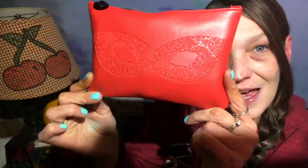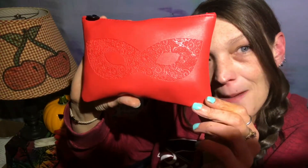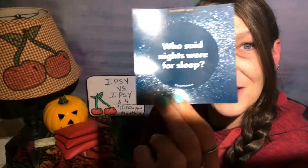Hi guys, welcome back to my channel. I am finally here to do my ipsy versus ipsy — four times. I have four bags. I was only getting three bags but I decided to order another bag. I got my first three bags probably about two weeks ago but I did want to wait till I got the fourth bag before I did this. I already took them out of their pink mailer bags and here is all four of them. I'm just going to show you one of the bags — this has got to be my very favorite ipsy bag to date because it is red and black and it has a masquerade mask on it. Red is my favorite color. The card says 'who said nights were for sleep,' so that is this month's card.